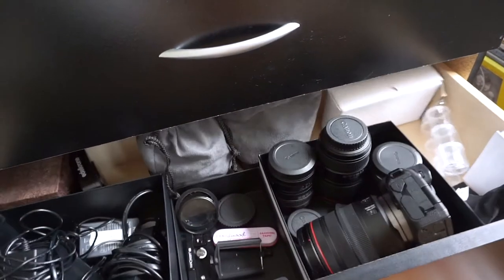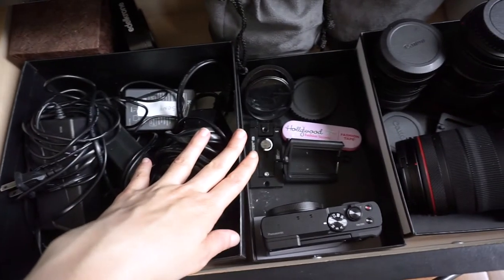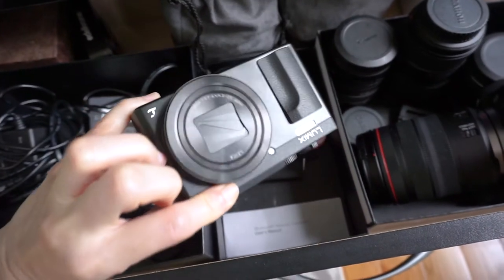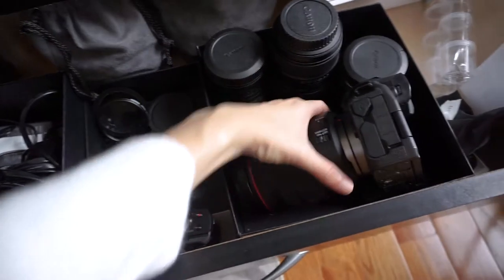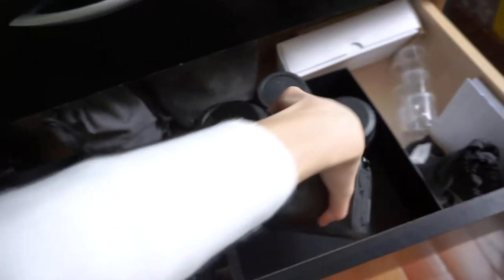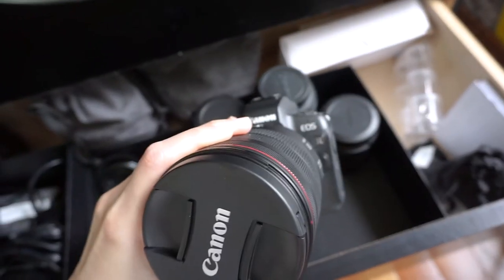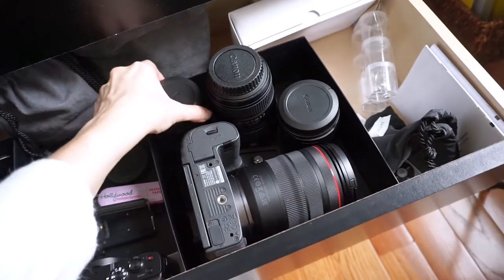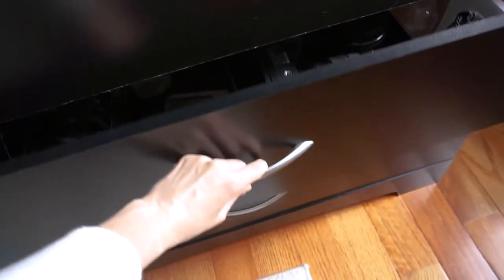The tech drawer is where everything related to cameras and lighting lives. I have power strips, power cables, and my small Lumix camera that I use for video recording overhead shots. For my main camera, I have a Canon EOS R, which is my life — I love this camera, it's such a workhorse. I have a lot of different lenses for it, and depending on what I'm filming or photographing I'll use different sizes and focal lengths.